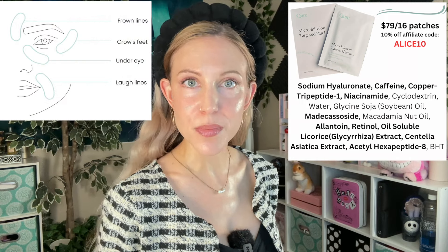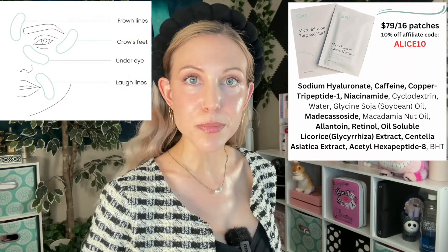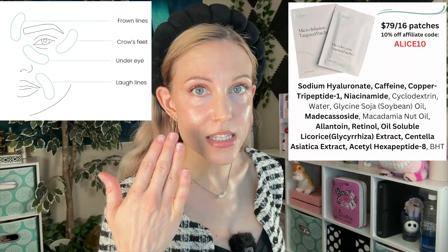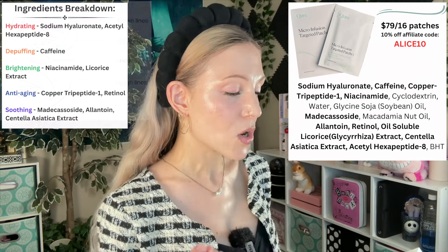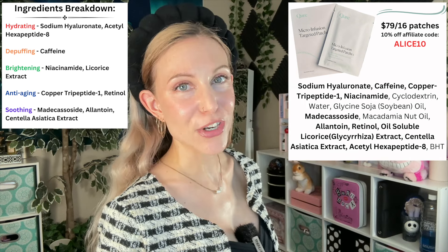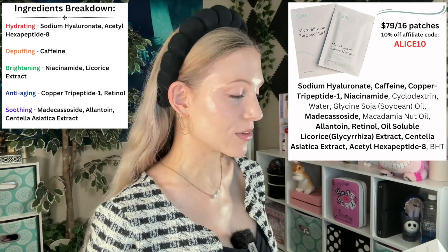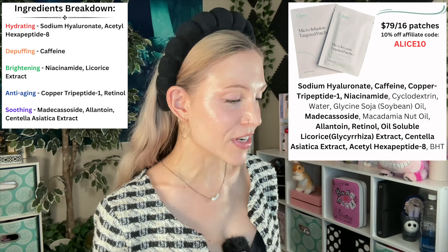I'm sure you're not at all surprised to see that Cure chose sodium hyaluronate as the first ingredient in their micro infusion targeted patches. But they don't stop there. Because these are patches where they encourage the use of them anywhere on your face, we also have some de-puffing caffeine. That's a great ingredient for that puffiness that can happen underneath your eyes. We also have copper tripeptide-1, which is a very popular anti-aging ingredient which I have an entire video about.